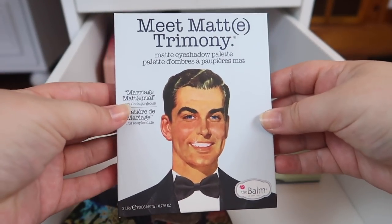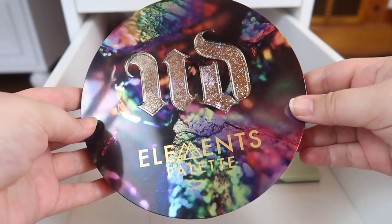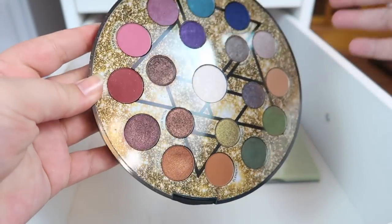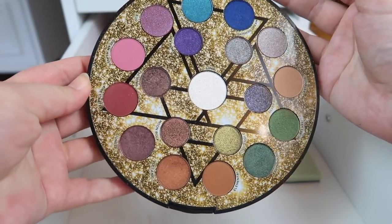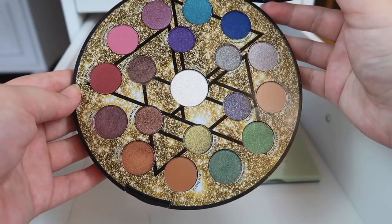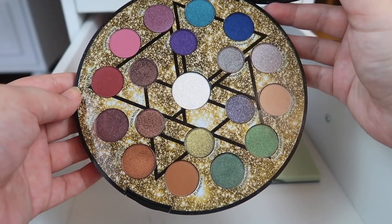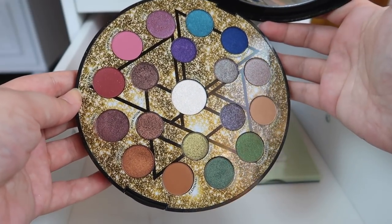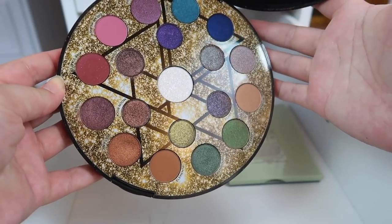I'm going to declutter Meatador and just keep Meat Matrimony because that's really the only one I actually reach for. I also have the Urban Decay Elements palette, which was their 2018 holiday palette, and it's stunning — I love the shimmers in here. I had the same issue with it as with the Chocolate Gold, not reaching for it as often, but I'm trying to bring it out more. I still love it, so I'm keeping it.